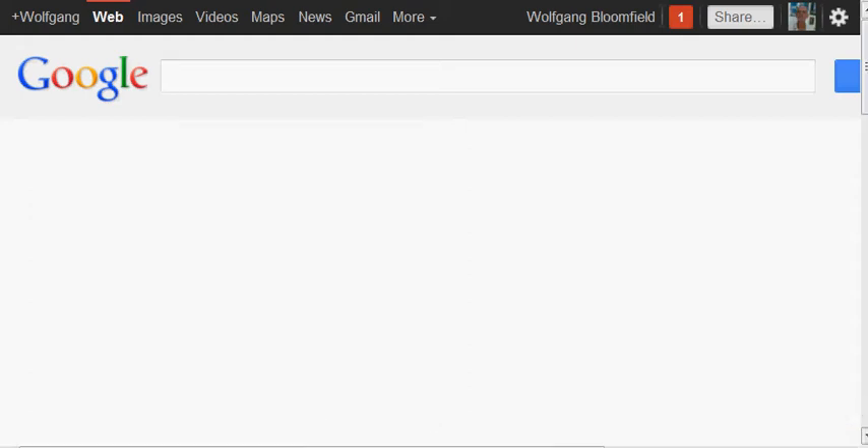It's Wolfgang here from FirstPage of Google. The reason I'm making this video today is I've been talking a lot on my website, articles I've written and things like that, about help that Google gives to local businesses or to businesses in general. I want to show you this, but your website really does have to be very well optimized for this to work.